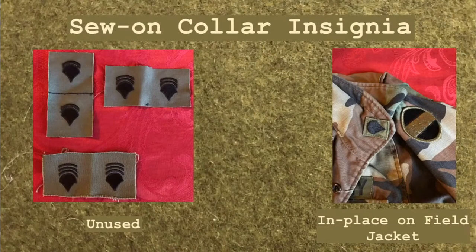In 1975, sew-on cloth insignia of grade became available as an optional purchase. These items were sewn onto field uniform collars, field jacket collars, and some field headgear.